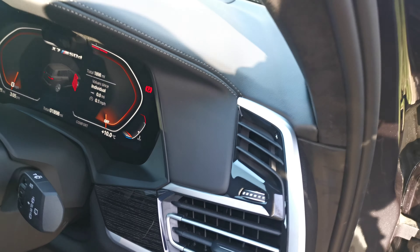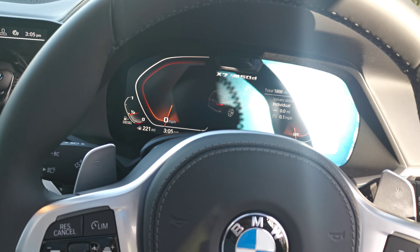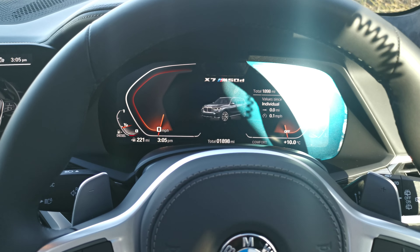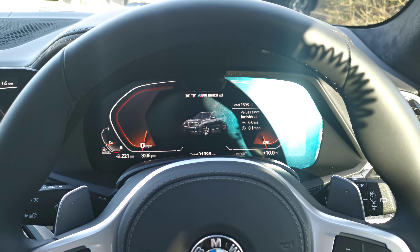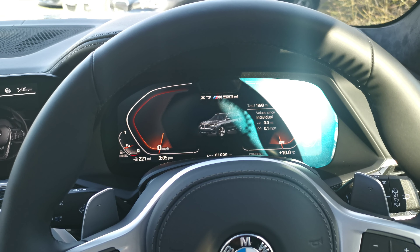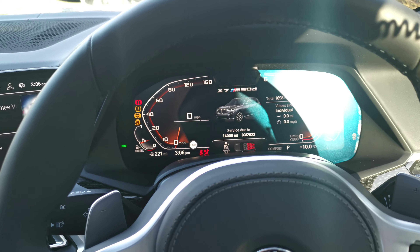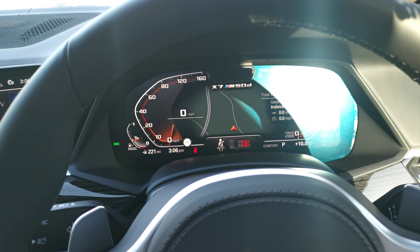The electric steering wheel adjustment is standard, and all settings including seat position, mirror position, and steering wheel can be saved to your driver profile and linked to a key. When you approach the car, it knows who's coming and sets the whole vehicle up for you. This is running the latest BMW OS7 operating system with the Live Cockpit Professional, which is fully configurable to show the information you want to see.